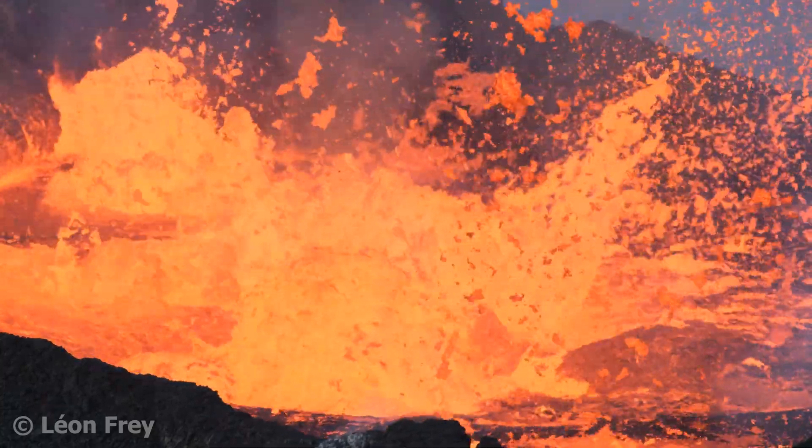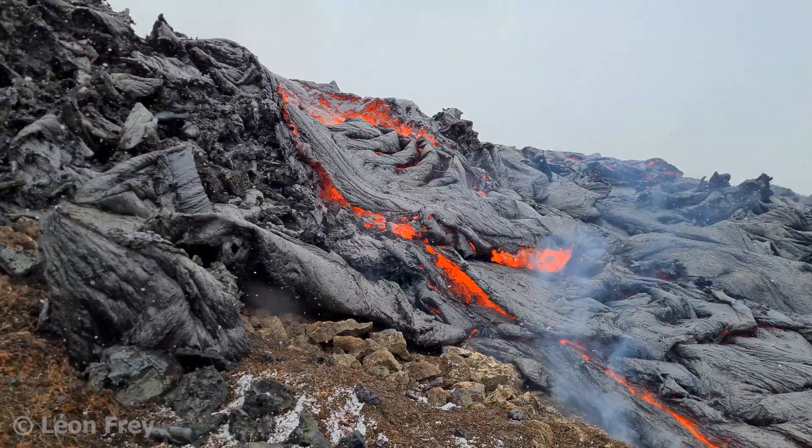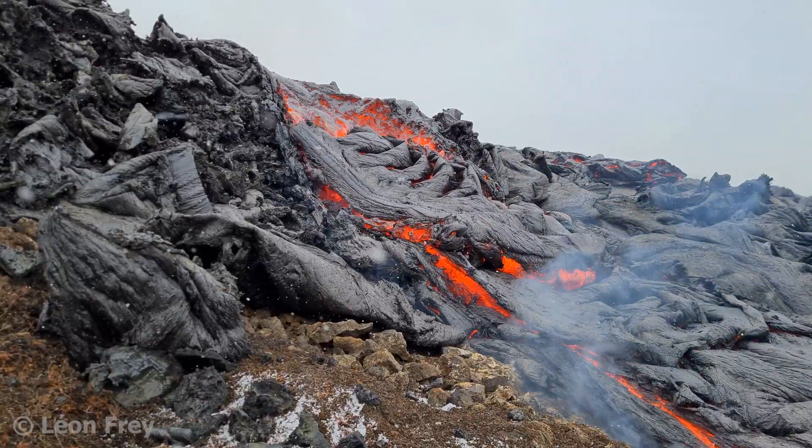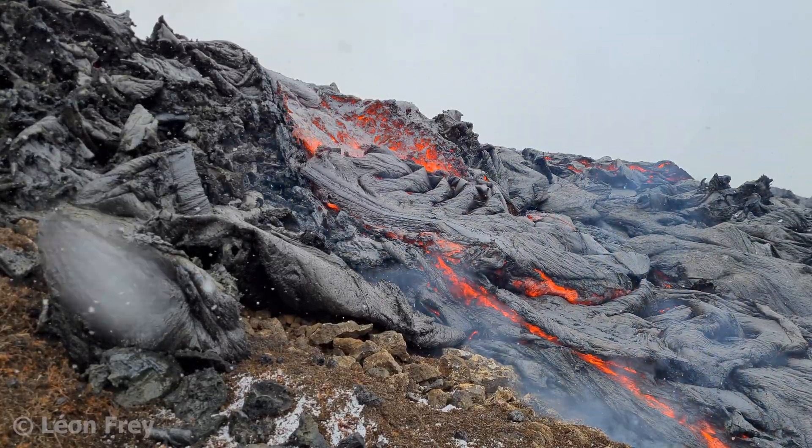Volcanoes are some of the most fascinating things there are in nature. The shape of the lava flows they produce varies quite a lot. In this video I show you two of the most common types of lava.